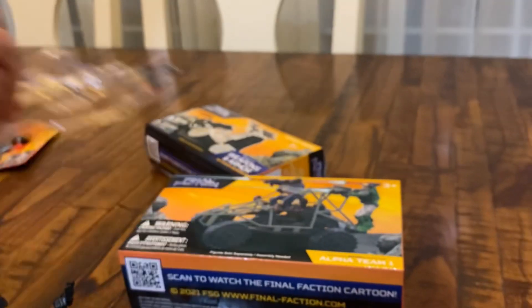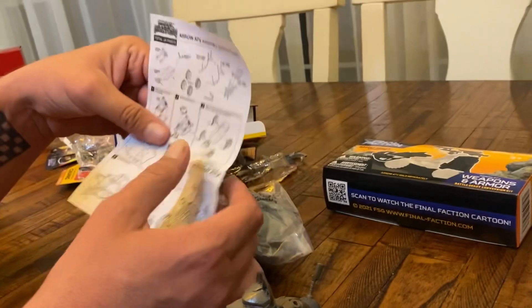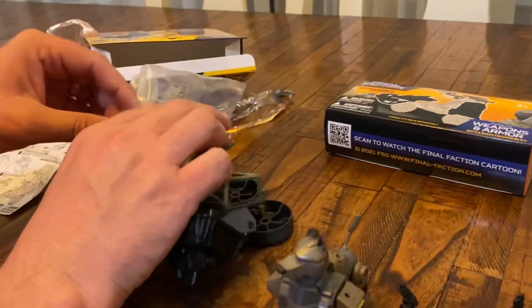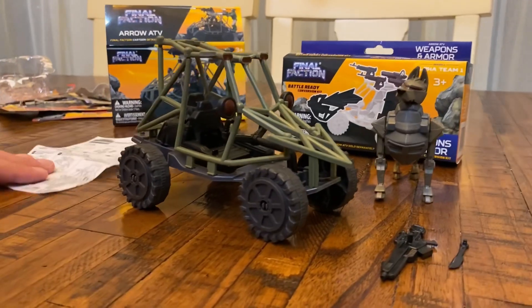So up next we've got the vehicles. Let's start with the Aero ATV. It's got some blueprint instructions — we might have to pause the video and get these pieces together. Let's open this up real quick. It's got a lot of little pieces. Let's go ahead and pause the video, put this together, and then take a look at everything when it's all complete.